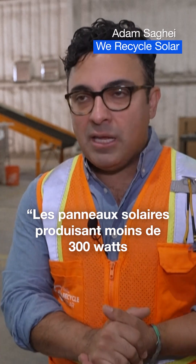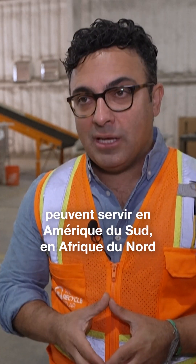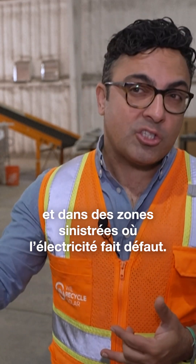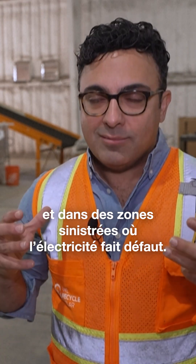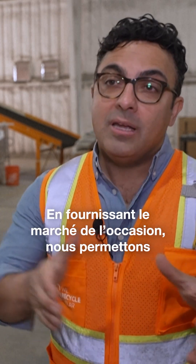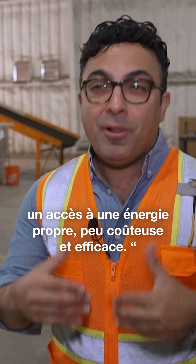Right now we're finding sub-300 watt panels that are a great source of energy for community solar in South America, in Northern Africa, and some of the distressed areas where power is not readily available. And we can help not only from a commodity standpoint, but also get products back into the secondary market so people have access to clean, cheap, and efficient energy.